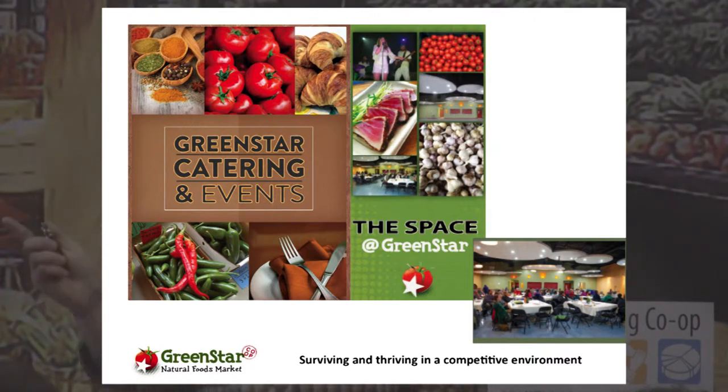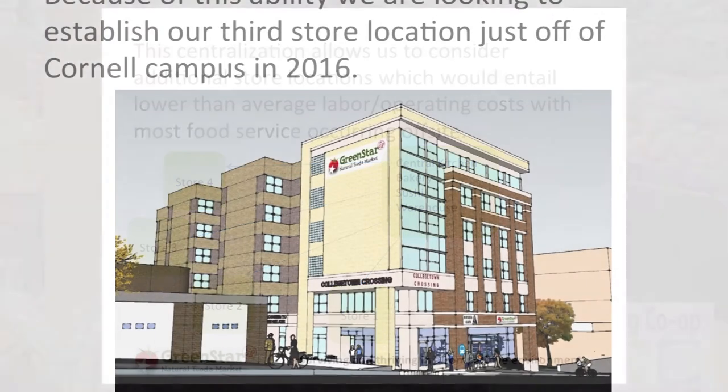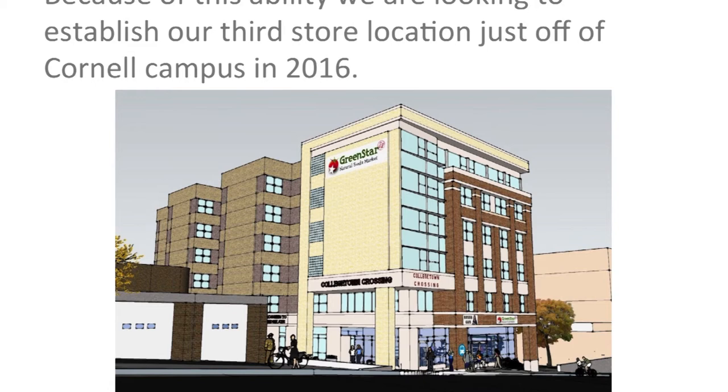Looking to the future, the centralization has primarily allowed us to consider other satellite locations that don't require as much labor as a full store with all food production inside. We're looking at possibly expanding our West End store and putting a store on the Cornell campus — our College Town store — next year. We're also considering collaborating with Syracuse Real Food Co-op, possibly operating them as another satellite. They're about 60 miles away, but this consolidation of production and ability to transport to remote locations has made that a realistic consideration.